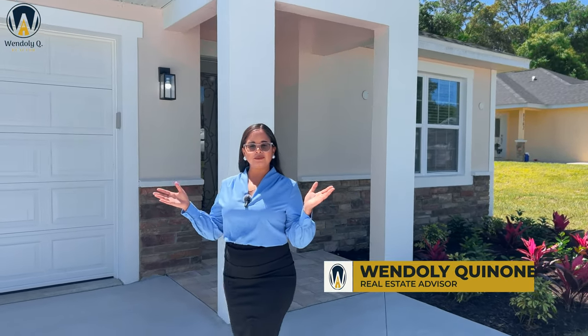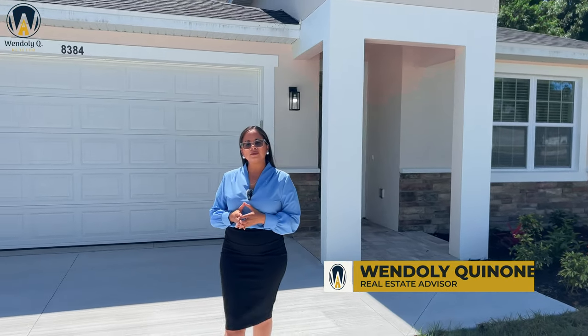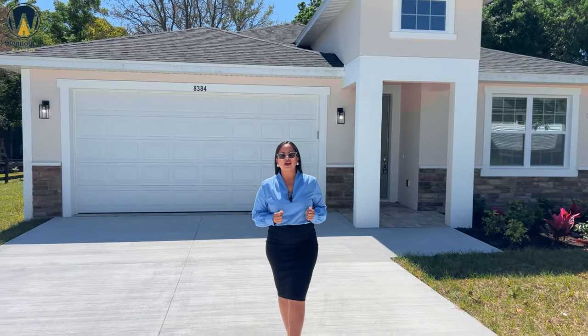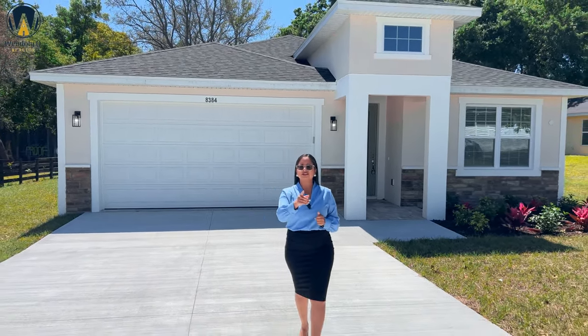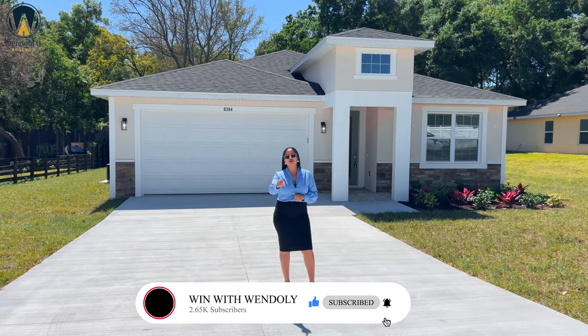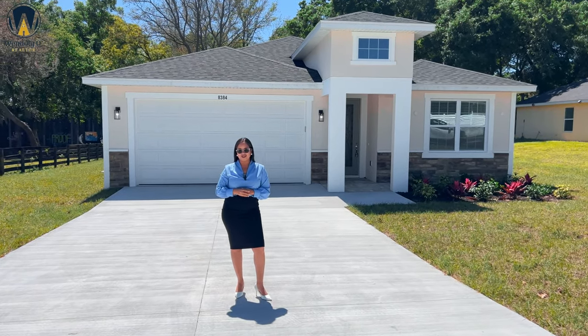Greetings everyone, a warm welcome to you. For those of you who are new to my channel, I'm Wendely Quiñones, your host of this amazing YouTube channel where I am committing myself to finding you the best deals here in the Sunshine State as far as real estate goes. If this is of interest to you, I invite you to subscribe, like this video, and turn on that notification bell so you don't miss any of my weekly videos.